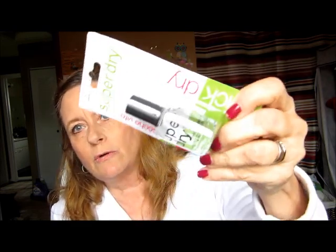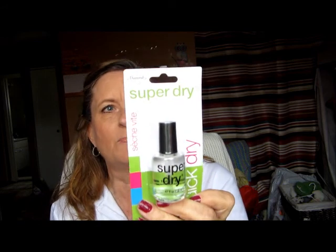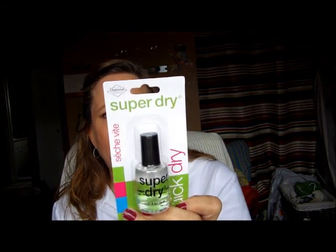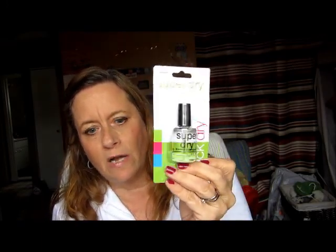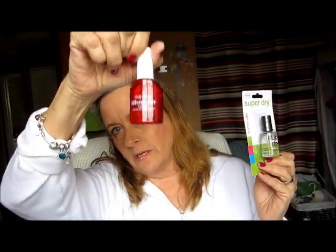I also bought this — it says 'Sechevit' on here but it's called 'Super Dry,' a quick-dry nail polish coat by Diamond Cosmetics, made in China. I'm going to try this. I really love my Sally Hansen Insta Dry — that's my favorite — but I'm going to give this one a try for a dollar and see how it does.